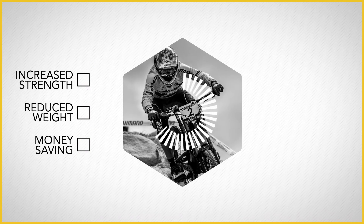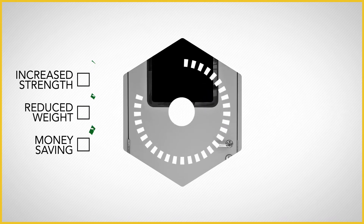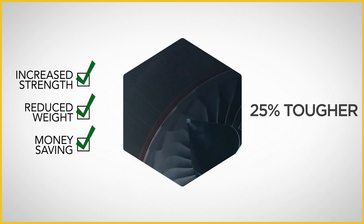We optimized this marine door, reducing the weight by 60% while keeping it fully compatible with existing aluminum parts, and we developed a nacelle lining for this jet engine that made it 25% tougher without increasing weight or costs.